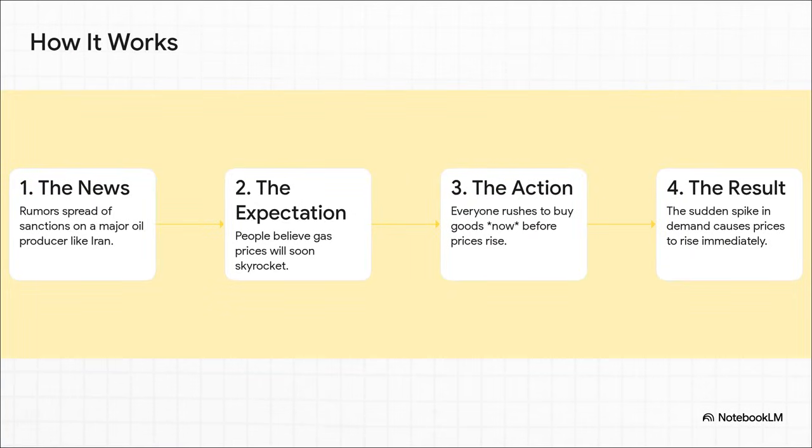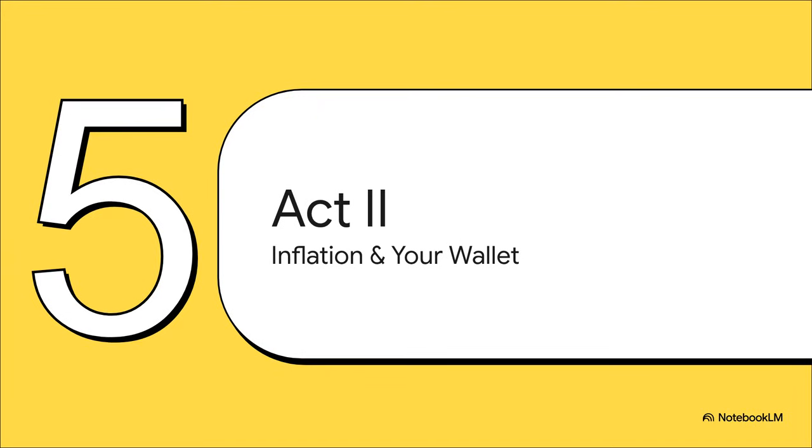Let's walk through an example to see how this works. Imagine the news is buzzing with rumors about sanctions on a big oil-producing country. You and everybody else start thinking, gas prices are about to skyrocket. So you dash to the gas station to fill up your tank right now while it's still kind of cheap. But here's the kicker: when millions of people do the exact same thing at the exact same time, that huge sudden spike in demand causes the very price jump everyone was scared of. The prophecy literally fulfills itself. So there you have it — our three main drivers: demand-pull, cost-push, and our own expectations.